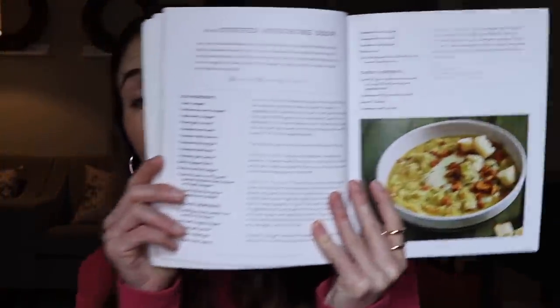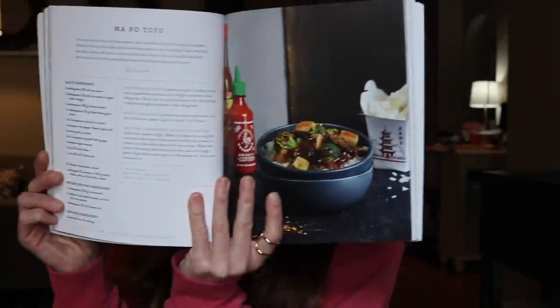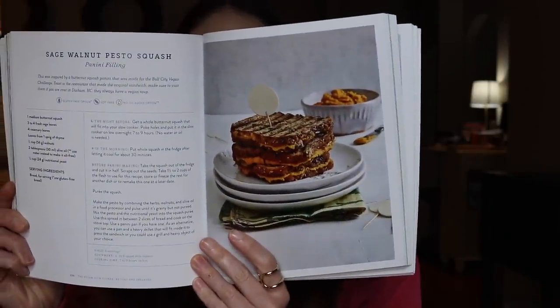I made the stuffed artichoke soup and it was delicious. I also made the mapo tofu — that was really good. Next, I want to make the sage walnut pesto. I thought that looked really easy and delicious. You can get it on Amazon, but check your local library first and get it for free. I always like to get cookbooks from the library because if you don't like the recipes, you're not stuck with the book. But if you like them, then you can buy it.